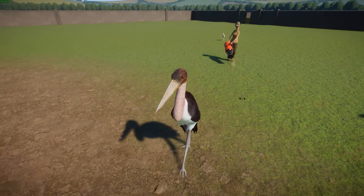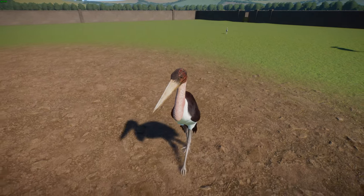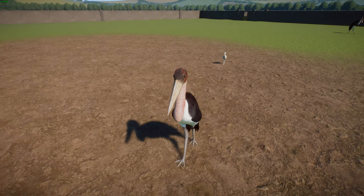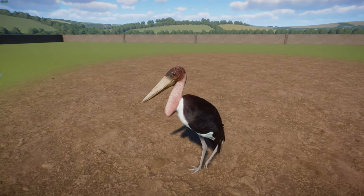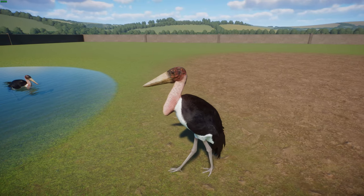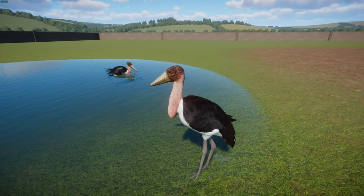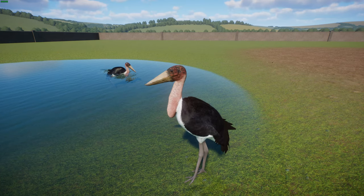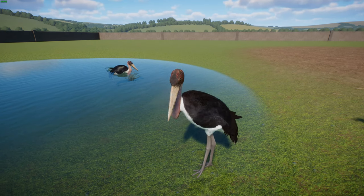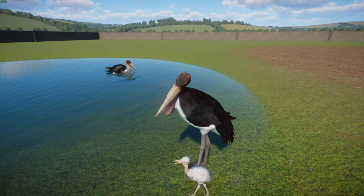Marabou Storks eat carrion, scraps, and feces, but they'll even eat other animals — even other birds such as nestling pigeons, doves, cormorants, chicks, and even flamingos. During the breeding season, adults scale back their carrion diet and mainly take small live prey: fish, frogs, invertebrates, small mammals, crocodile hatchlings and eggs, and lizards and snakes. They sometimes wash food down with water to remove soil. When feeding on carrion, they'll follow vultures and then bully them out of the meat because they're much bigger — which is pretty interesting.